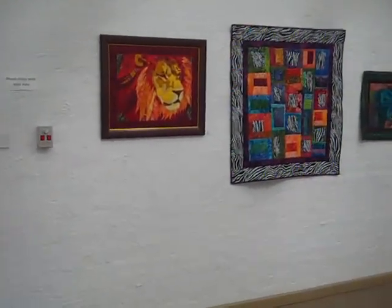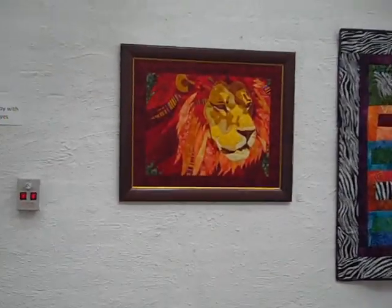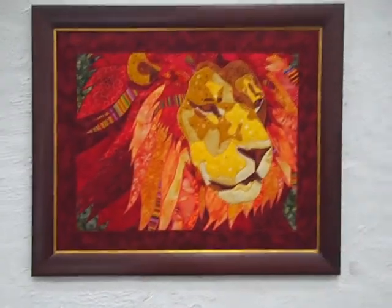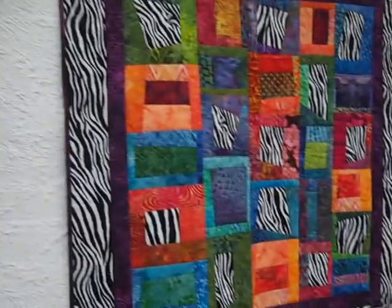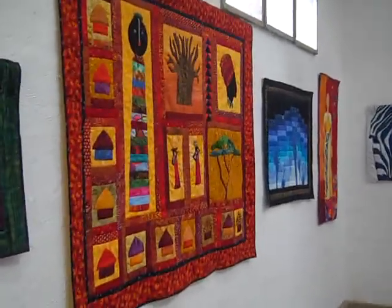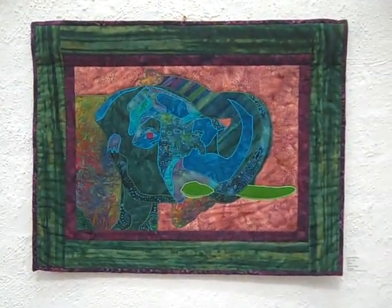Some of the pieces are just unbelievable. Right there is a good one to showcase — that is Kositao, which means Chief Lion in Setswana, and that was done by Jenny Healy, who runs Kalahari Quilts here. And you can see some of the skill. That one is called Matriarch, also by Jenny.